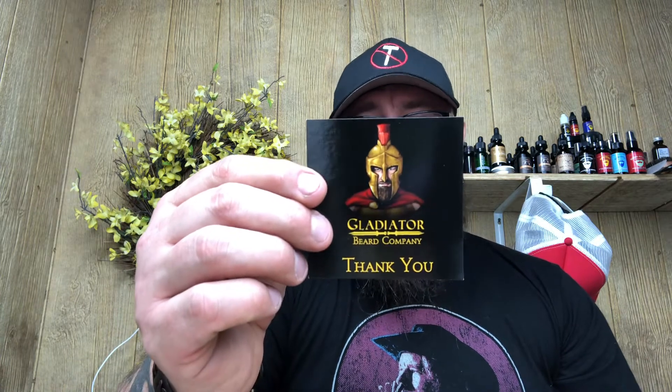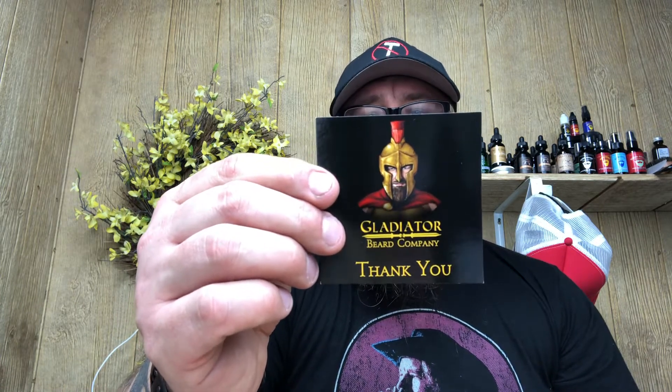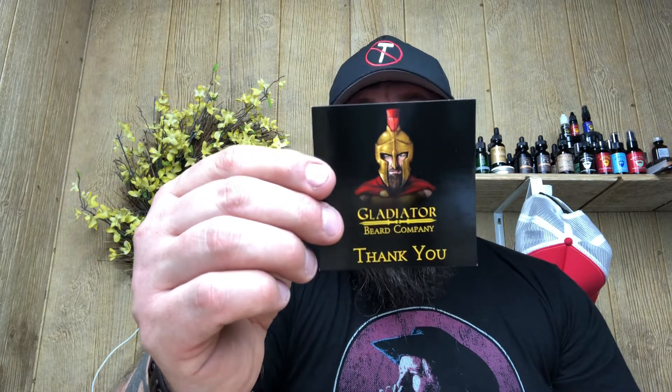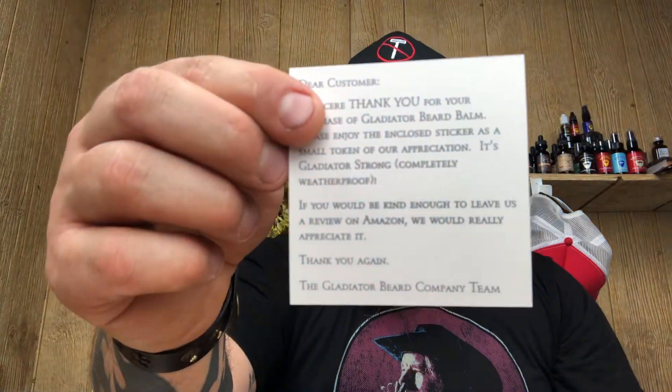And then the Gladiator Beard Company card: 'Dear customer, a sincere thank you for your purchase of Gladiator Beard Balm. Please enjoy the enclosed sticker as a small token of our appreciation. It's Gladiator Strong, completely weatherproof. If you would be kind enough to leave us a review on Amazon, we would really appreciate it. Thank you again, the Gladiator Beard Team Company.' Screenshot that if you want to read that.